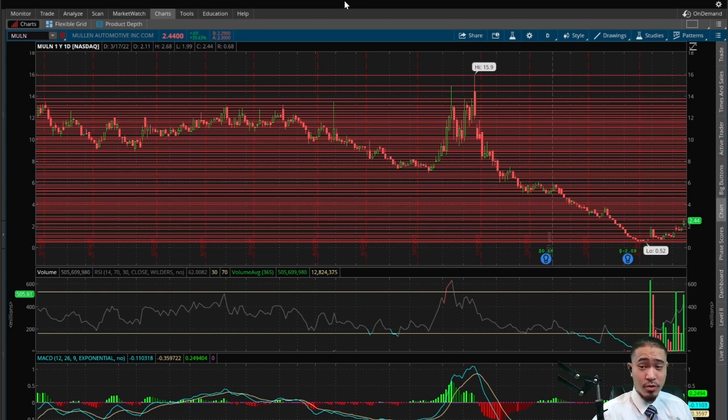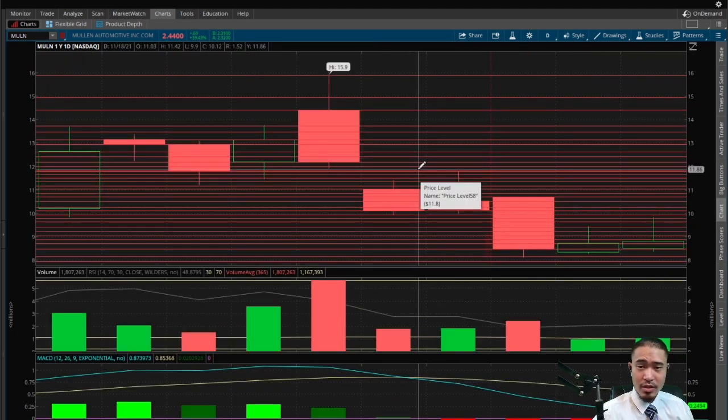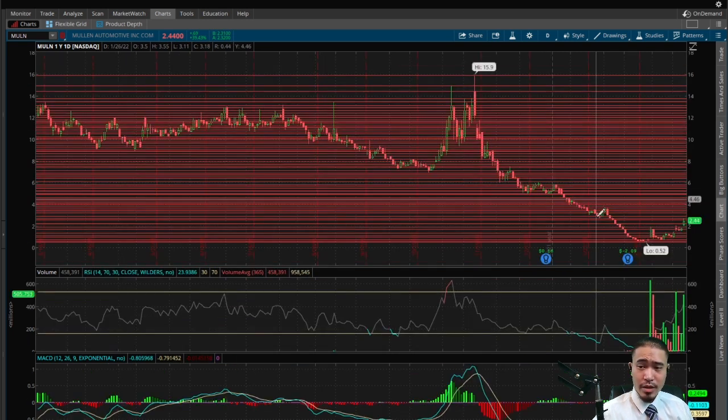It looks like it's still squeezing. We do have a double gap down. The first gap down is back at $11.90 — that's a bullish indicator telling us the stock should come back up to $11.90 at some point to fill that gap. May take a while, but eventually it should. Then we have another gap down at $4.65 — another bullish indicator suggesting the stock will come back up to $4.65 eventually to fill that gap as well.